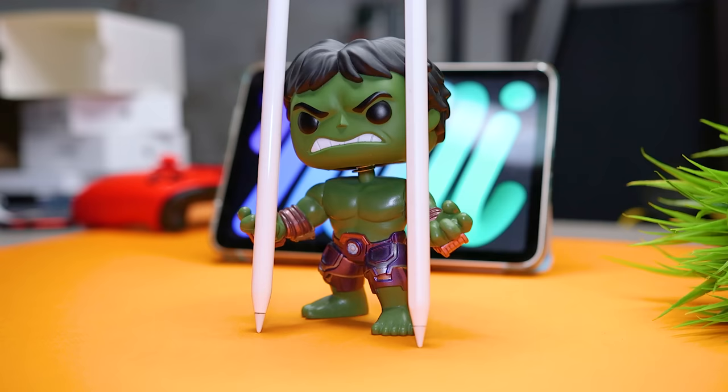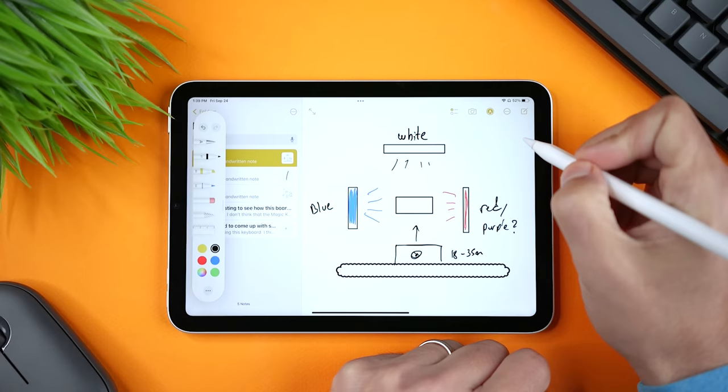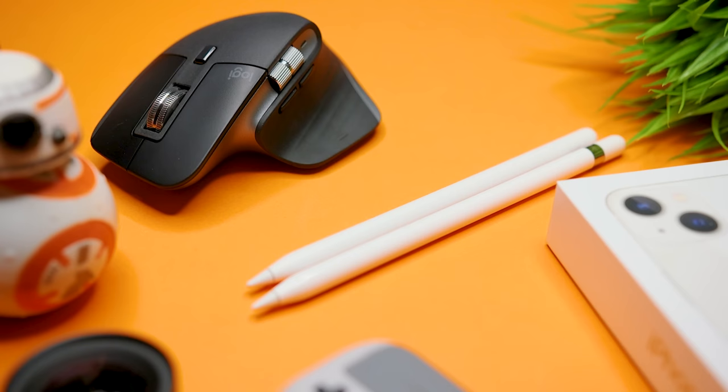I get so many questions about whether there's enough of a difference between the first and second generation Apple Pencils. The answer is: it depends. The second generation pencil is better, but the question should be: is it better enough to justify the extra cost?